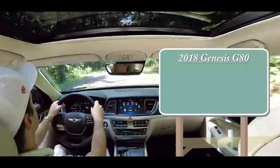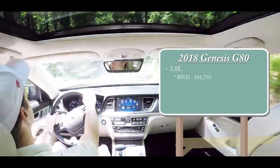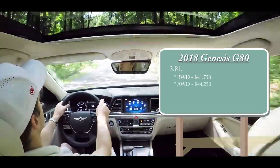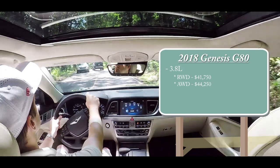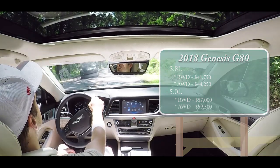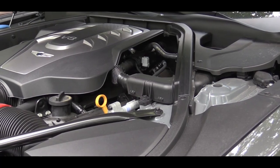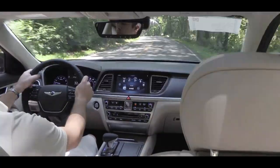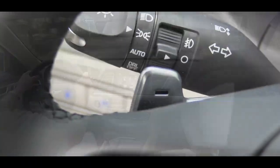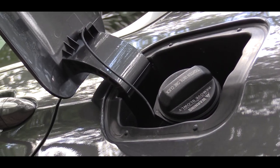Starting with pricing, there are two different engine setups for the 2018 G80. The first is the 3.8-liter, coming in either rear-wheel drive starting at $41,750 or all-wheel drive starting at $44,250. The other engine setup — the one I have today — is the 5.0-liter, with pricing starting at $57,000 for rear-wheel drive and $59,500 for all-wheel drive. The 3.8-liter is a naturally aspirated V6 putting out 311 horsepower at 6,000 RPM and 293 lb-ft of torque at 5,000 RPM, sending power through an eight-speed automatic with manual shift mode and paddle shifters. MPGs are 19 city / 27 highway for RWD and 18 city / 25 highway for AWD, and it runs on regular unleaded.